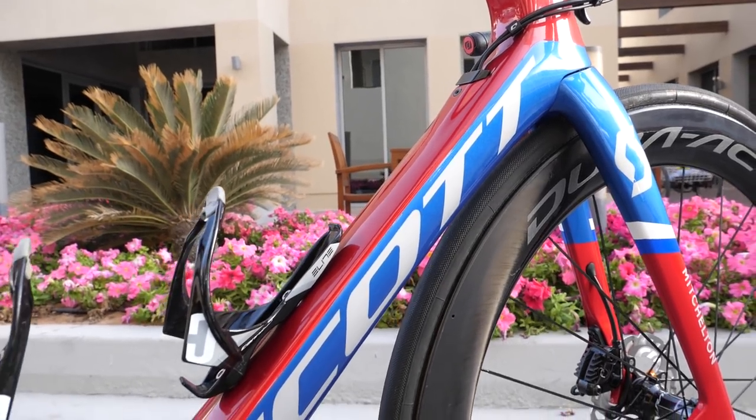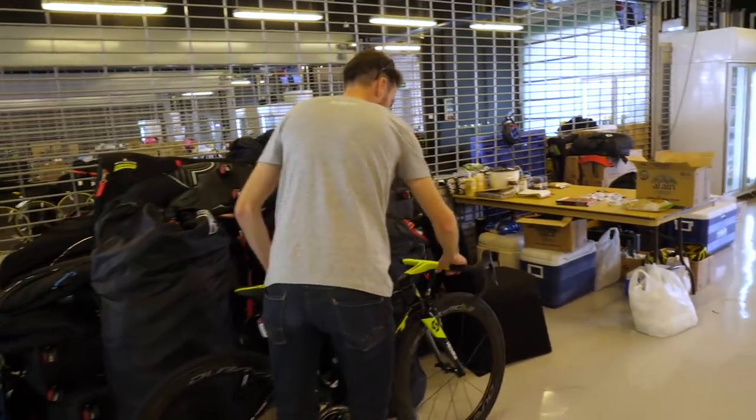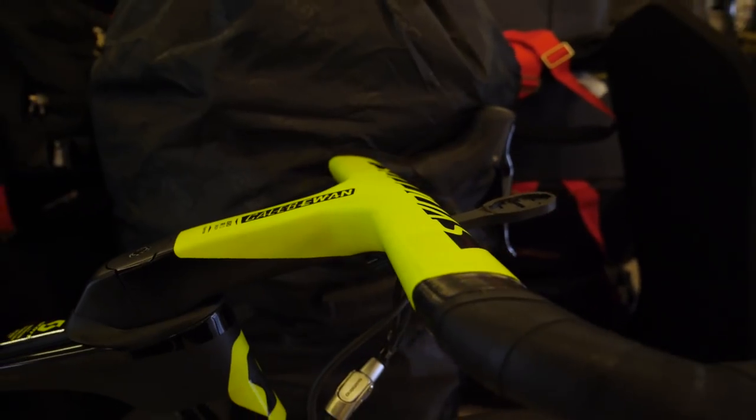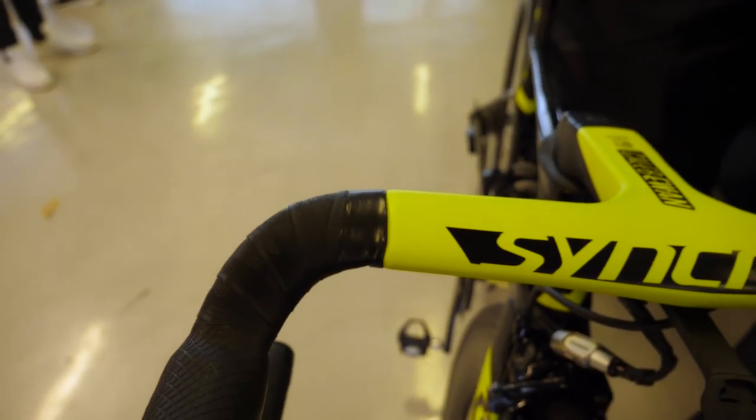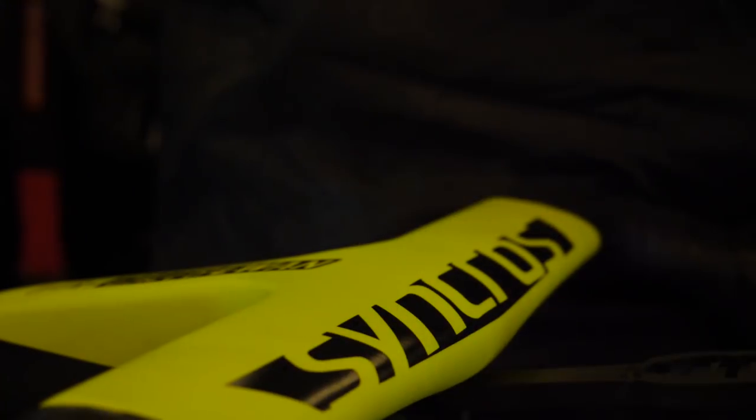It's not just Luka who has customisation in that regard. Over here we've got the same aero bars for Caleb Ewan, again looking very sleek in that luminous yellow design. Interestingly, they didn't decide to put any kind of spongy soft material at the front for him to rest his chin on.